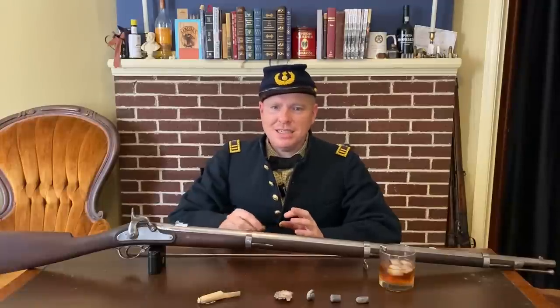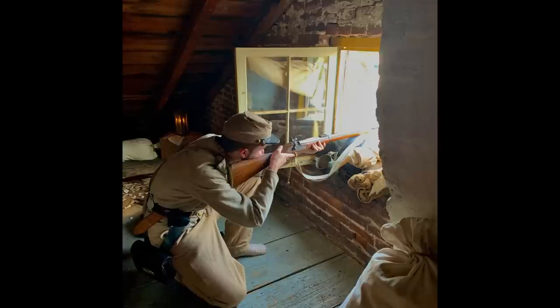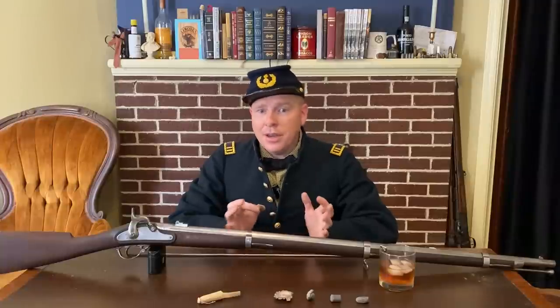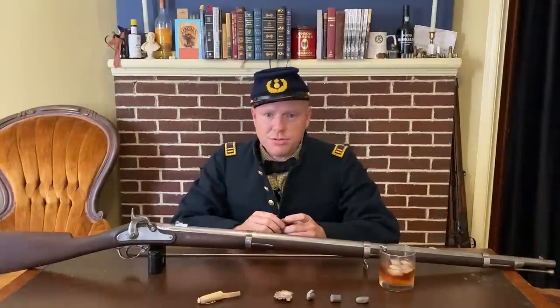And some of these so-called sniper's nests are still around today at the Farnsworth house and the Shriver house. You might wonder who were these Confederate sharpshooters? The story of the Confederate sharpshooters is definitely deserving of its own video — let me know if you want a video specifically on the Confederate sharpshooter battalions.